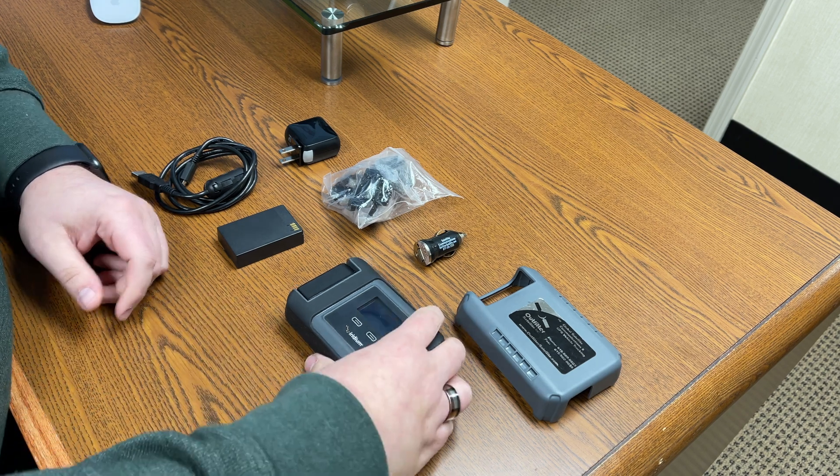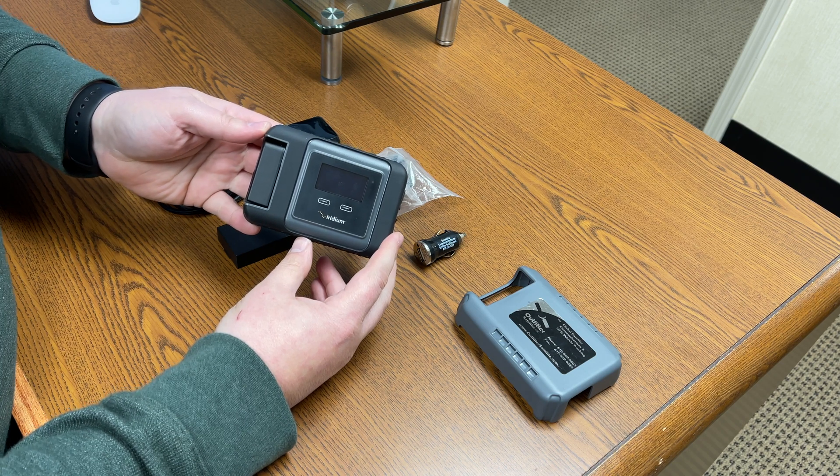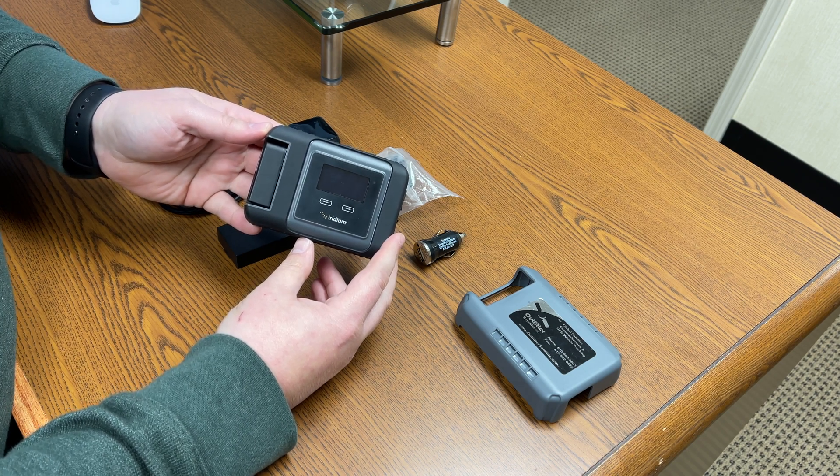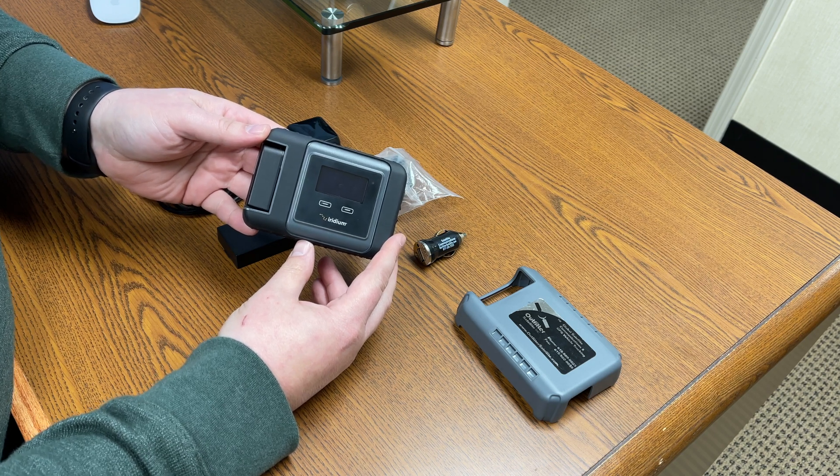David here with Outfitter Satellite. I have here an Iridium Go. It is a satellite phone device that is designed to be used with your own smartphone or tablet, either iOS or Android, via Wi-Fi connection.